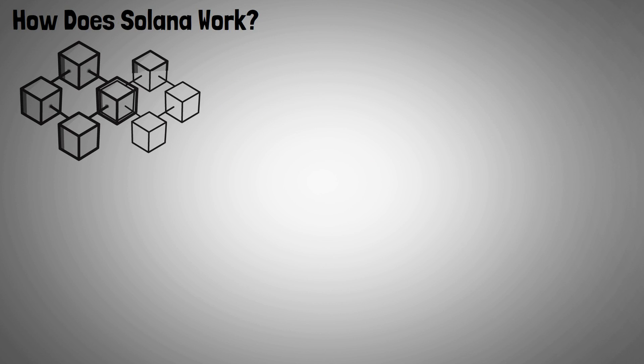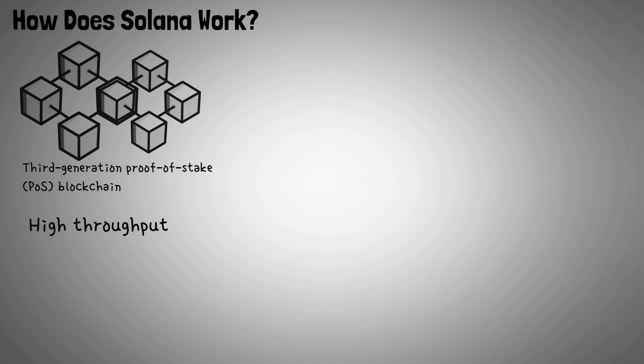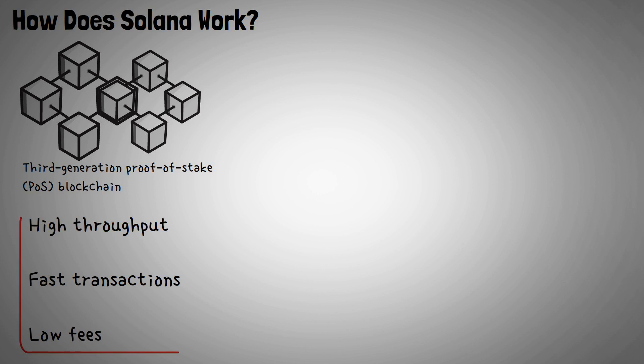How does Solana work? Solana is a third-generation proof-of-stake (POS) blockchain that has implemented a number of unique innovations to facilitate high throughput, fast transactions, and low fees.